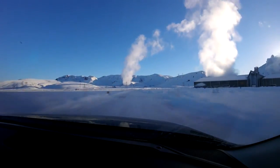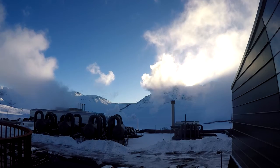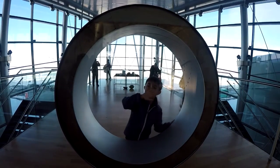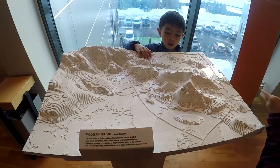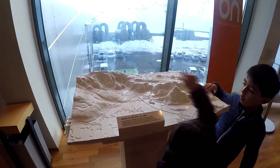Iceland also uses this hot water for heating and electricity. We saw a museum that shows how they use the hot water. They store the hot water in the pearl above Rextrovic.